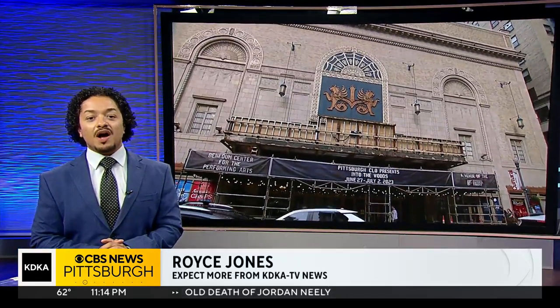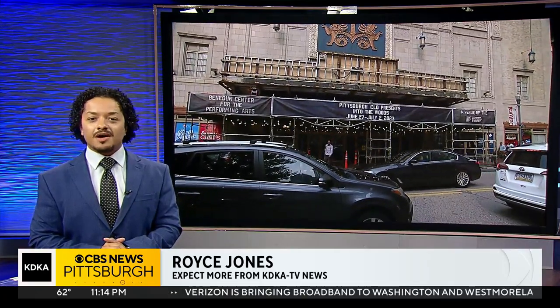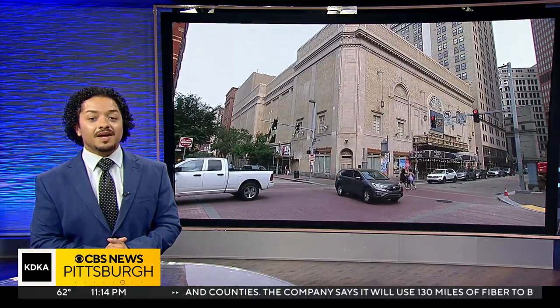Whether you drive past them or walk under them on your way to see a show, the bright blinking marquees outside the Benedum Center are the highlight of Penn and 7th downtown. But over the next couple of months, the marquees will be missing in action while undergoing a much-needed makeover.